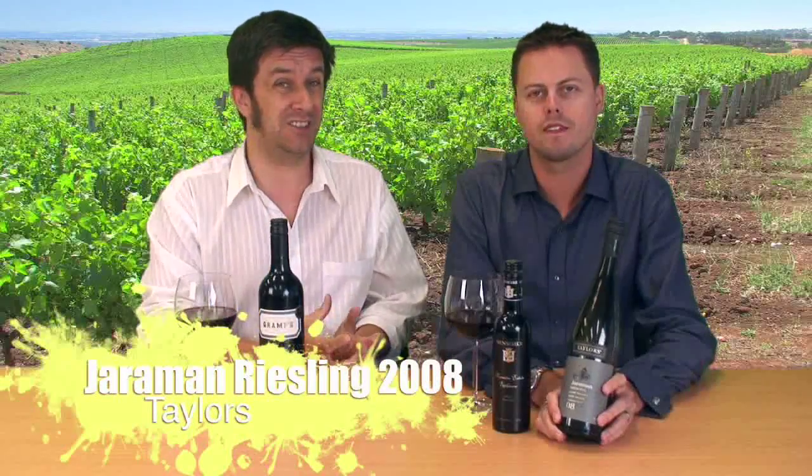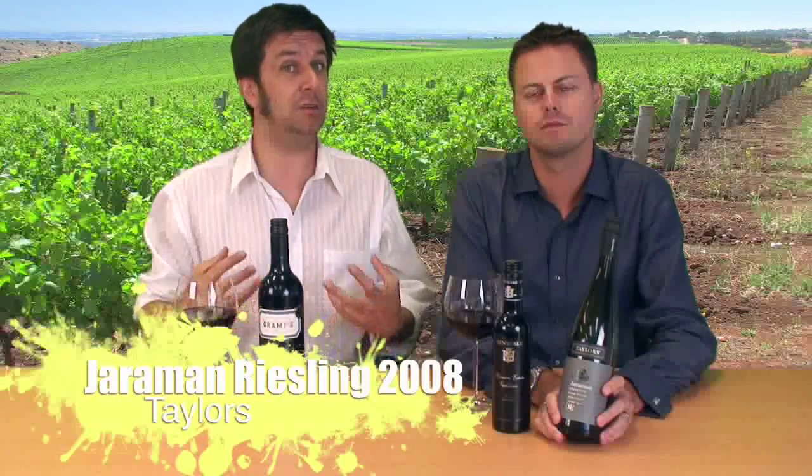Last but by no means least, we're going to have a look at a Taylor's wine. This is Taylor's from the Clare Valley in South Australia, not Taylor's from Portugal. This is part of the Jarriman range, and the Jarriman range are multi-regional blends, picking two different regions that are really perfect for a wine. In this case, the Riesling is picking Clare Valley and Eden Valley. When I try and decide where my favourite place in Australia is for a Riesling, I really struggle to decide between these two.